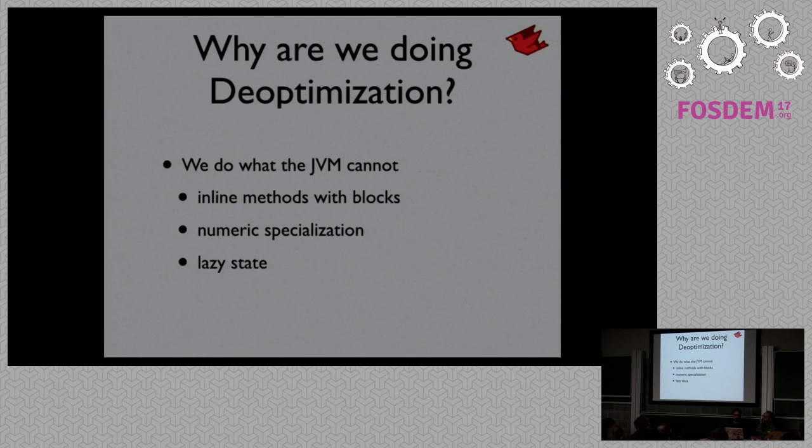Another area is numeric specialization — realizing that a FixNum is really just a primitive Java long. The JVM can do this, but we have a little too much code for it to see it. A third case: if we call the square bracket method, we don't know which version, and there's one in the standard library that sets a global variable as a side effect. So we always have to account for that. With deoptimization, we can call it and if we realize it's that weird version, we deoptimize and lazily add that state — we don't need to set it up every time just in case.